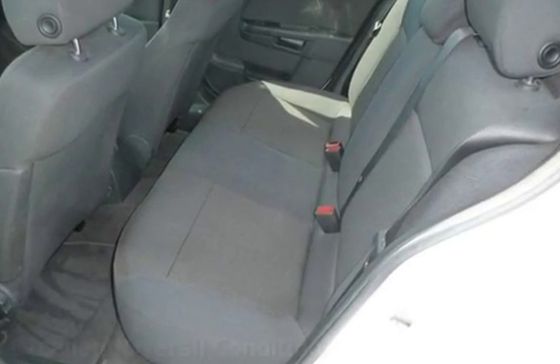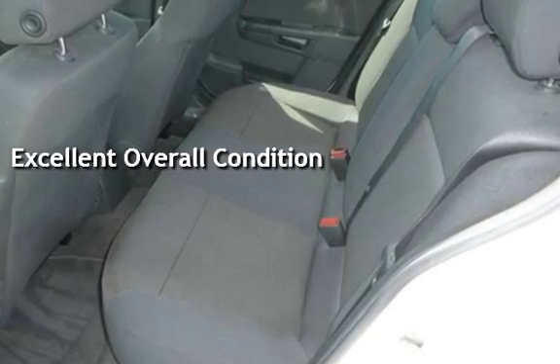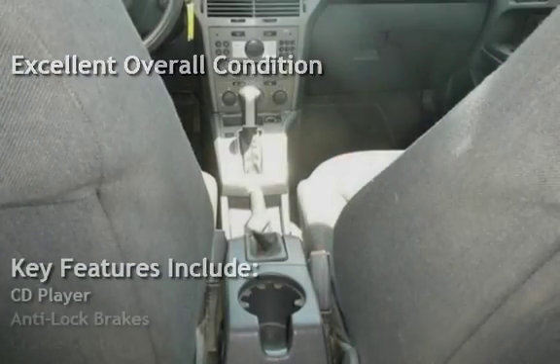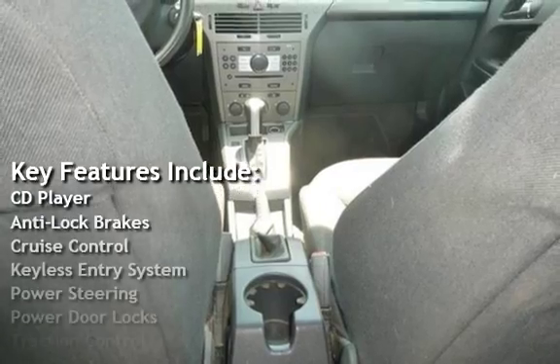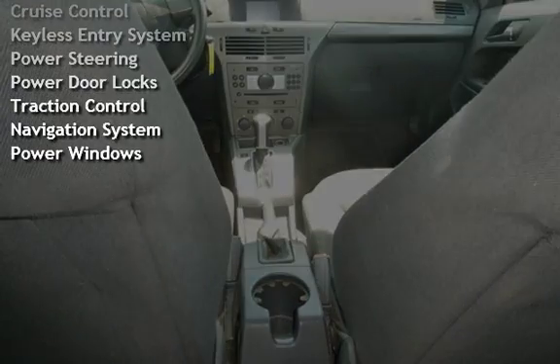This vehicle is in excellent overall condition. Key features include CD player, anti-lock brakes, cruise control, keyless entry, power steering, power door locks, traction control, navigation system, and power windows.